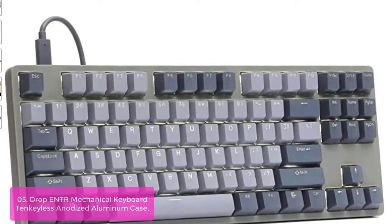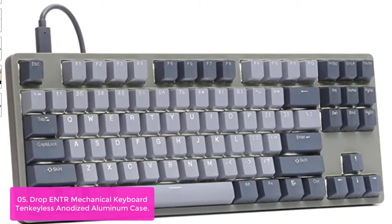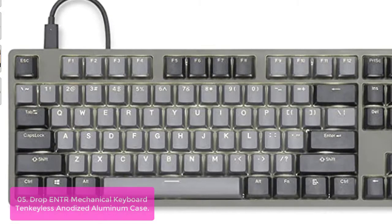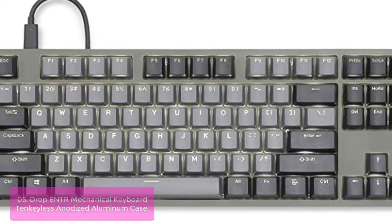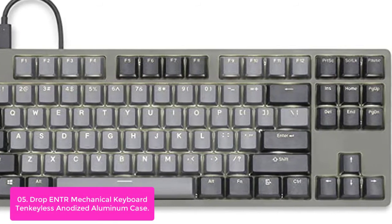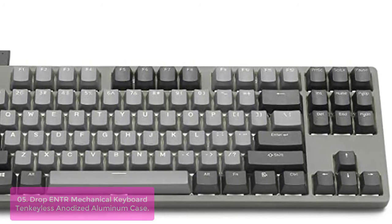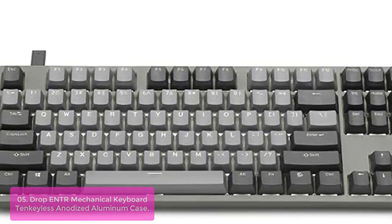Number 5: Drop ENTR Mechanical Keyboard — Tenkeyless Anodized Aluminum Case. The ENTR is the culmination of efforts to create an accessible keyboard made with enthusiast-grade materials, a win-win for those just getting into the hobby and those who've been in it for years. Crafted in the popular tenkeyless layout, this brushed aluminum board has a neutral aesthetic that looks great at home or in the office. The keycaps are made from durable double-shot PBT, featuring smooth legends and minimal branding.